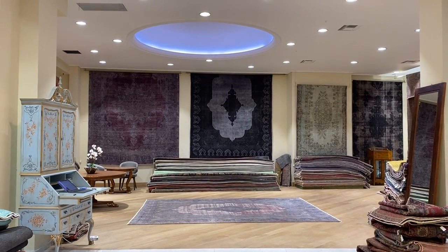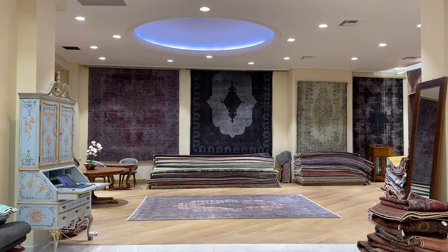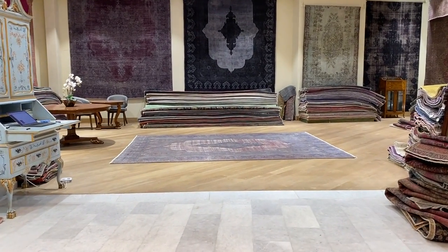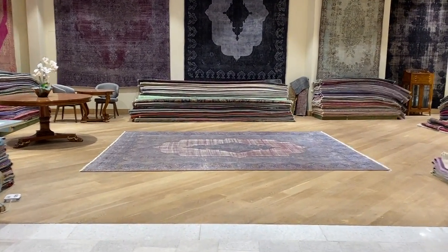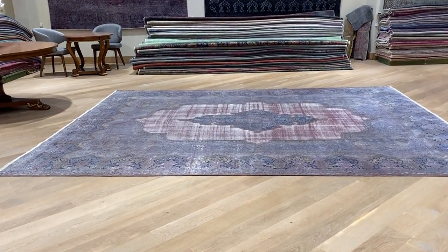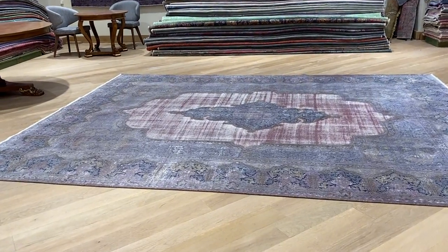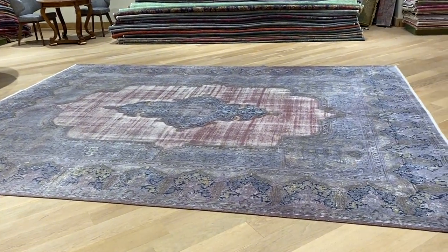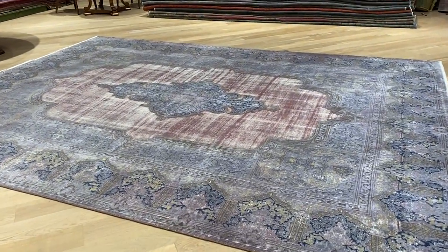This is vintage carpet 21198, a Persian handmade carpet. This is one of the most beautiful Persian vintage carpets I have ever seen, and I have seen thousands and thousands of them. I take videos of each one personally, but sometimes a carpet comes along that is just so breathtakingly beautiful.